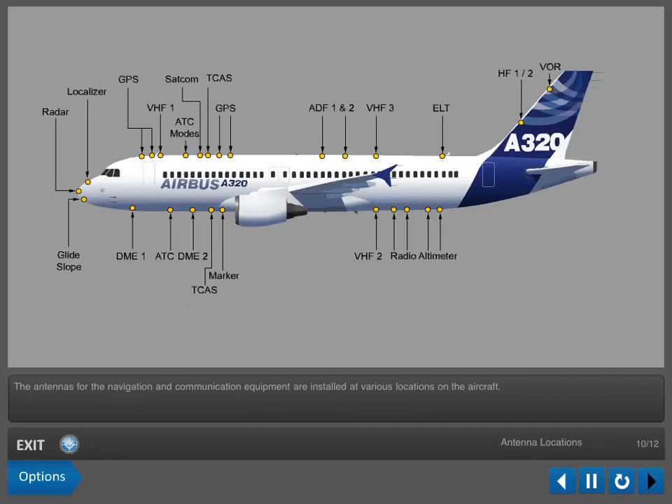The antennas for the navigation and communication equipment are installed at various locations on the aircraft.